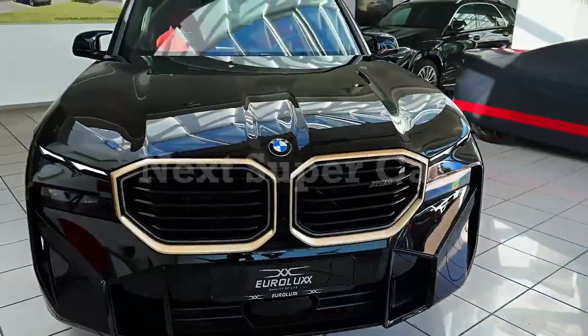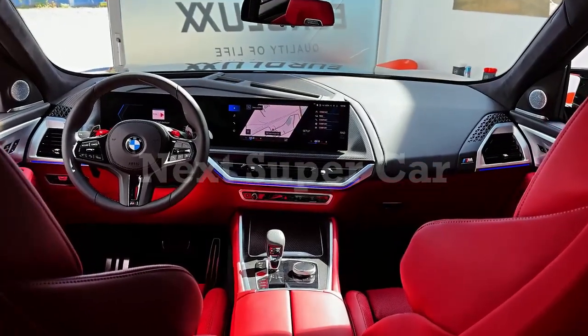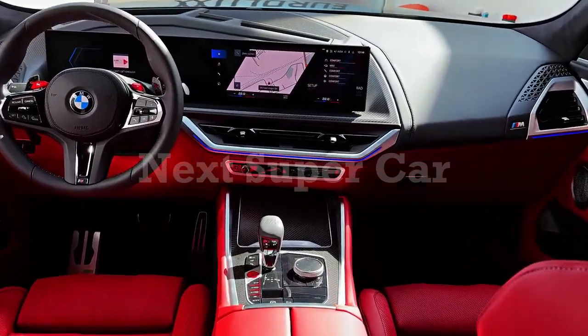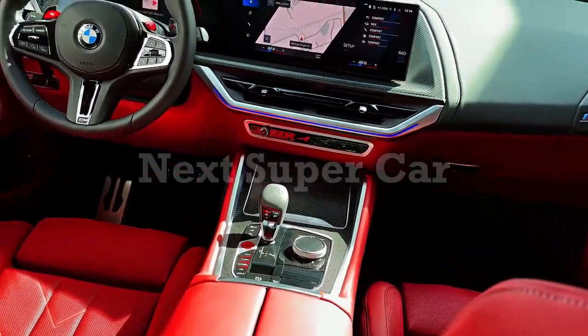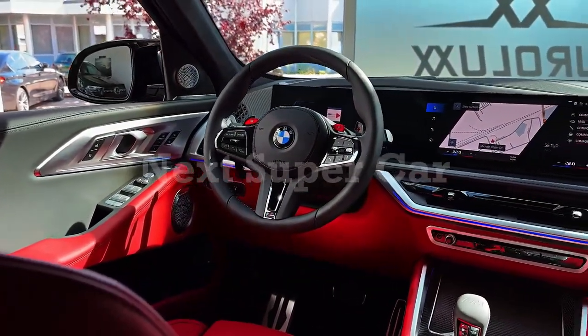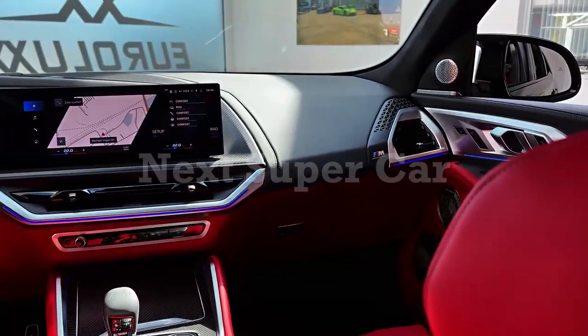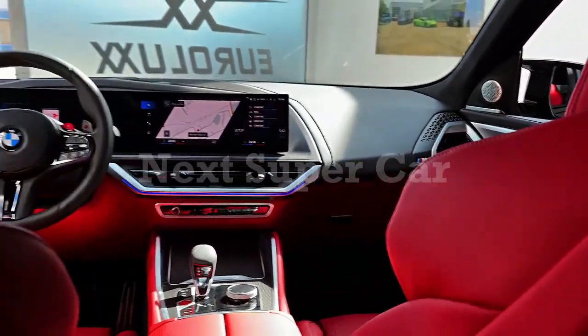The XM uses a coil spring suspension system augmented by adaptive dampers and active anti-roll bars. The result isn't as compliant and composed as it would be with an air suspension, but in comfort driving mode the ride is far from punishing. When set to sport mode, the XM's handling is responsive and enthusiastic, making it great fun on a twisty road.